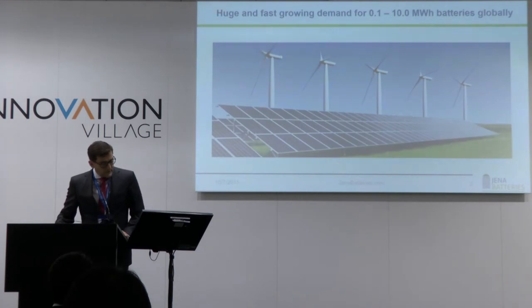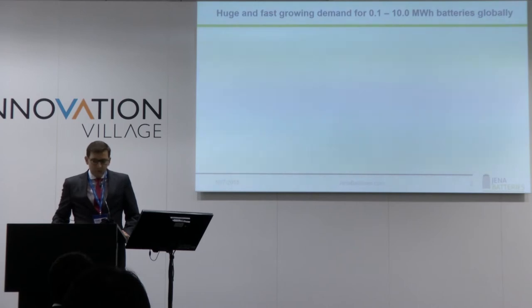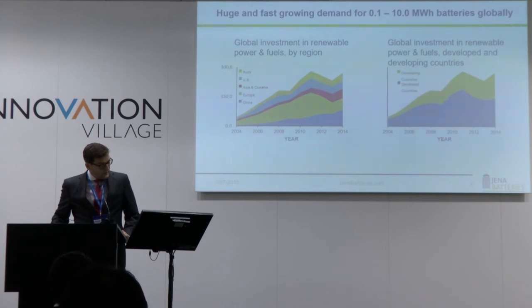We have all seen remarkable installations globally in the wind and photovoltaic industries. Comparable investments have been made all over the world across all regions, with emerging countries investing in the sector as well as industrialized countries. 2014 was the first year we saw higher installation capacity than in the fossil fuel area.